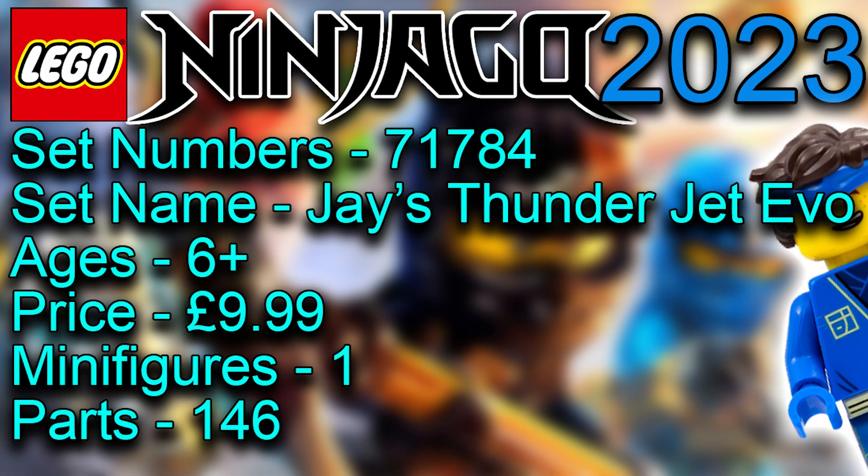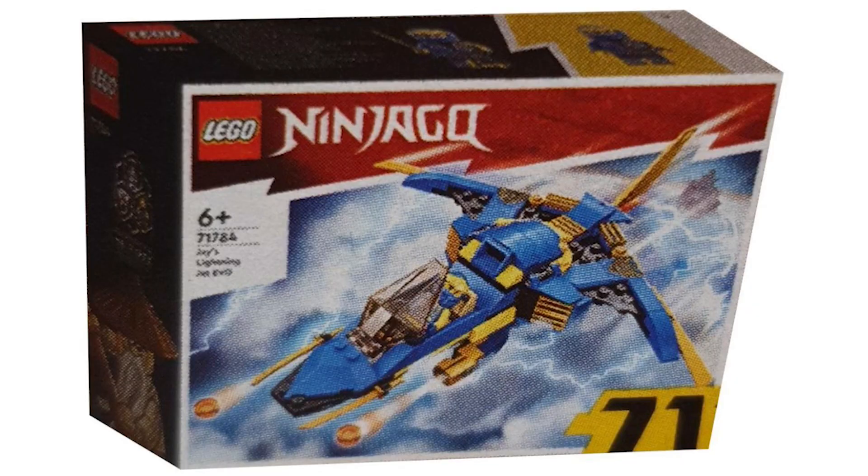Moving on to Jay's Thunderjet — I didn't really have strong thoughts about this one because it was always going to be a Thunderjet. It's just slightly bigger or smaller than previous versions we've had before. The blue and the gold works well, and we get Jay in there.